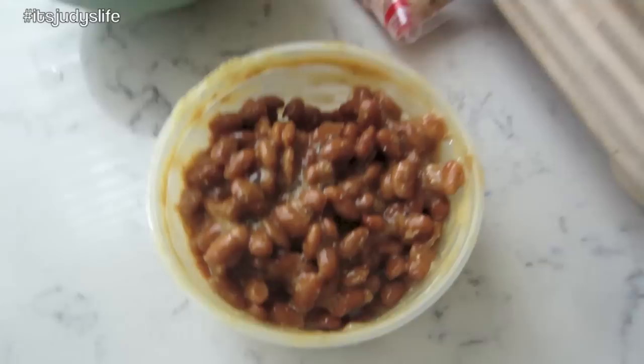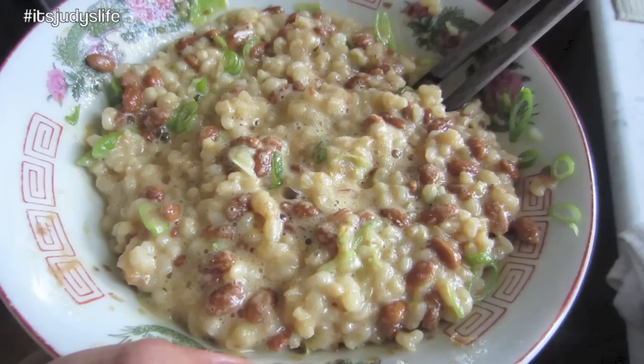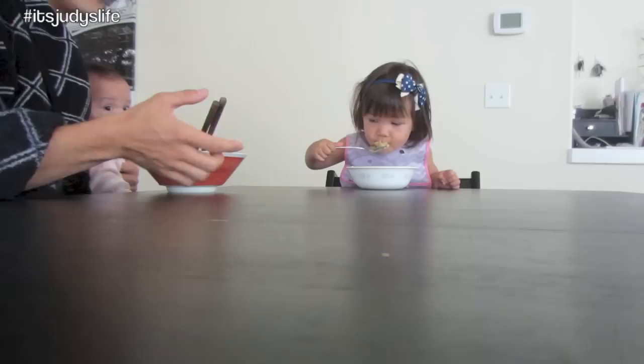Brown rice, raw egg and soy sauce, fish flakes called bonito flakes, fermented soybeans with a little Japanese hot mustard, and green onions — a traditional Japanese breakfast. Here's the final dish. So delicious.